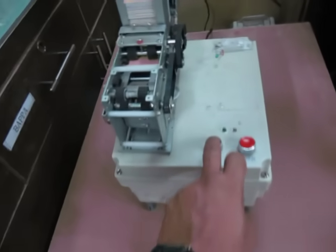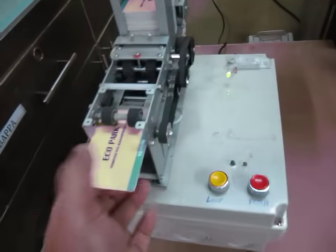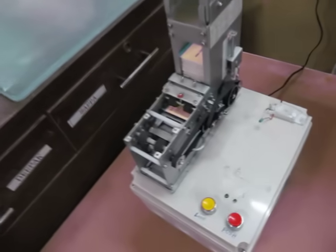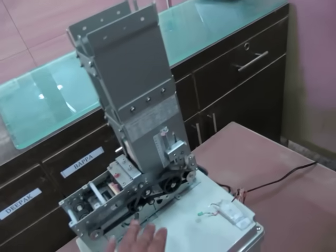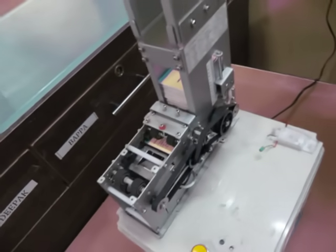I press the button, and when I press the button, you can see the card has come out and the LED is glowing, and the barrier will open. This unit can stack 250 cards — you can make the stack height lower or smaller. This is a motorized card dispenser system.